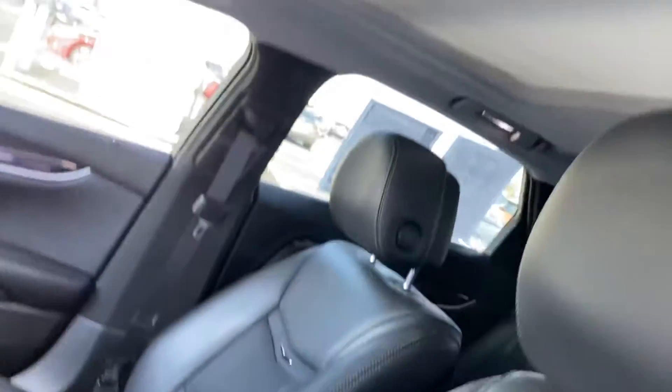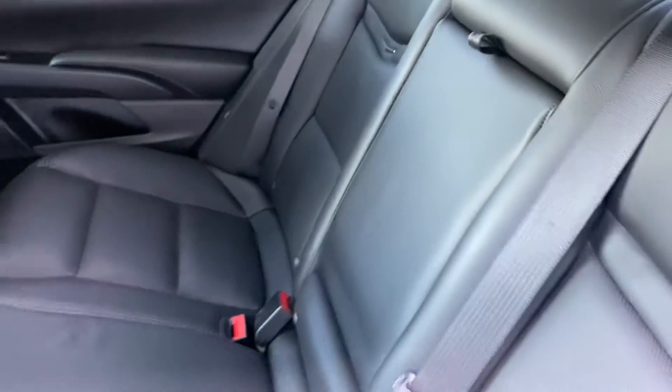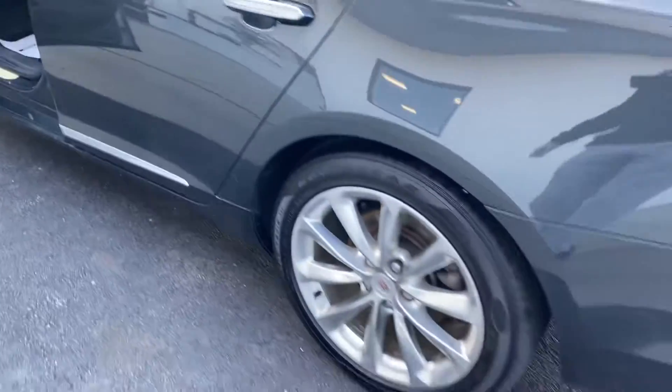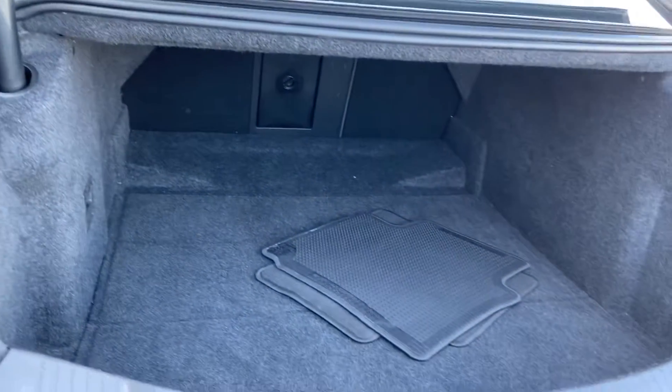Very clean — pano roof, Bose speakers. Back seat doesn't even look like anyone sat in it, really very clean. Goodyear tires, chrome wheels. Full-size trunk — plenty of room for luggage and golf clubs.